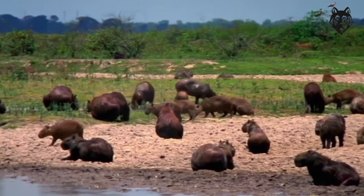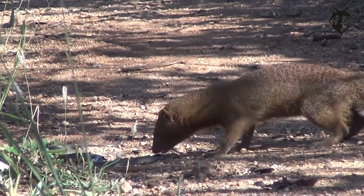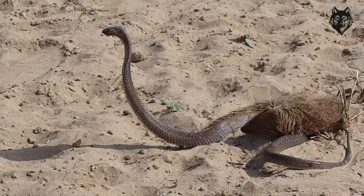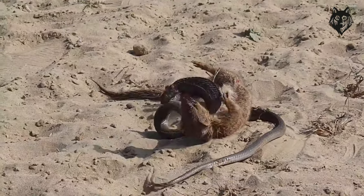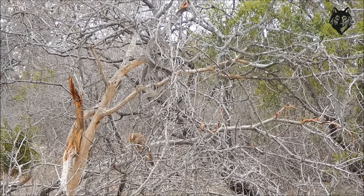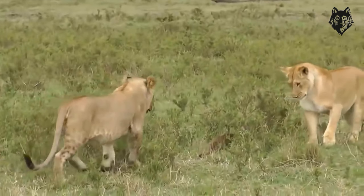Surviving in the harsh desert environment poses numerous challenges for the Pharaoh's Rat. Extreme temperatures, scarcity of food and water, and the constant threat of predators require them to employ various strategies for survival. They have developed the ability to burrow into the ground, seeking refuge from extreme heat or cold. Their efficient water conservation mechanisms enable them to minimize water loss and survive in arid conditions. Additionally, their exceptional agility and speed aid in escaping predators and traversing the challenging desert terrain.